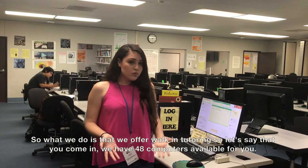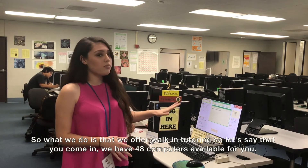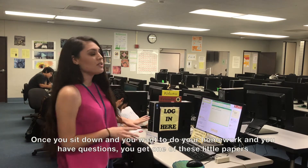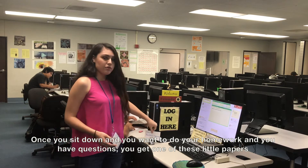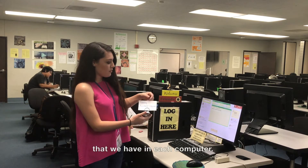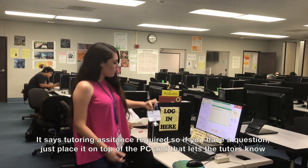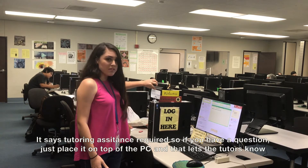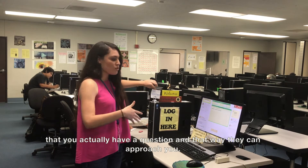We offer walk-in tutoring. When you come in, we have 48 computers available for you. Once you sit down and you're doing homework and have questions, you take one of these little papers at each computer that says 'Tutoring Assistance Required.' You put it on top of the PC and that lets the tutors know you have a question, so they can come approach you.